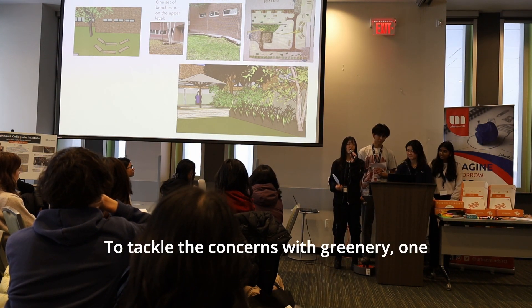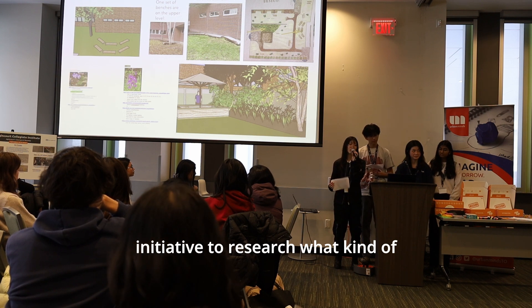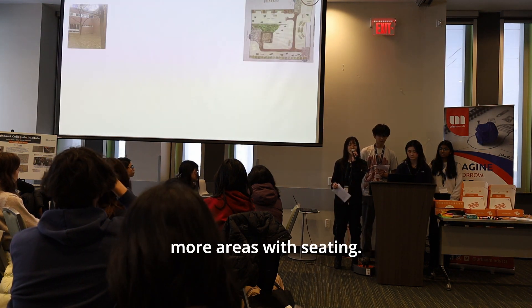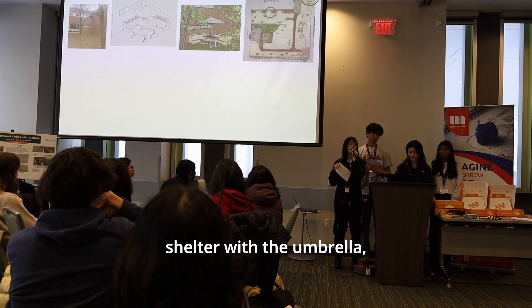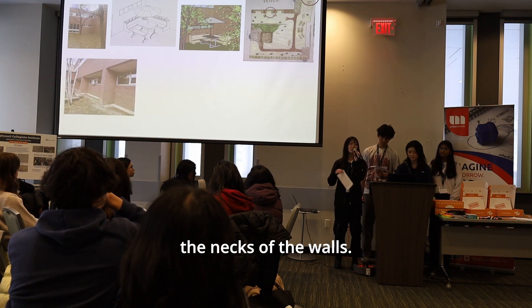To tackle concerns with greenery, one of our general members took the initiative to research what plants are best used to upgrade the hill into a garden. Moving on to phases three and four, we want to implement more seating areas — one with a picnic table and umbrella for shelter, and another with benches between the nooks of the walls.